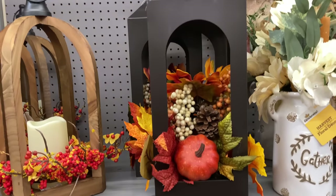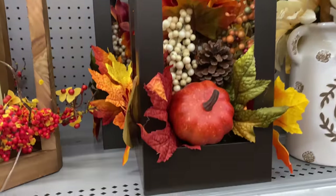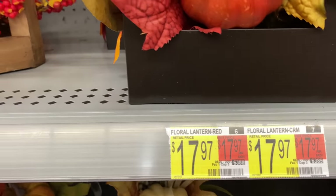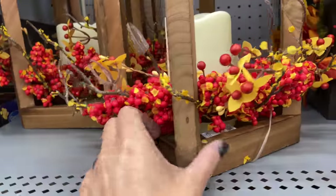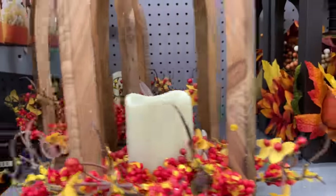These lanterns with the battery operated candles in them are super nice. They would be great on a front porch, in your entryway, on a dining room table as your centerpiece — at under $18. And this wooden one is just under $23. Very, very nice.